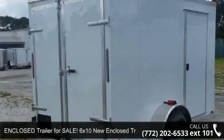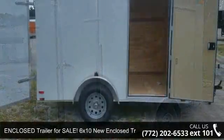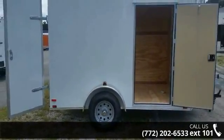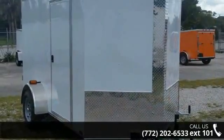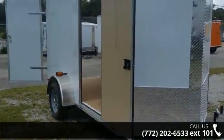Presenting the enclosed trailer for sale: 6x10 New Enclosed Trailer. This trailer is ready for the road. Financing options are also available for qualified buyers. For more details on this unit's features and options, follow the link in the description below.